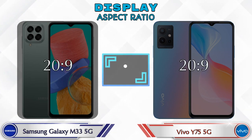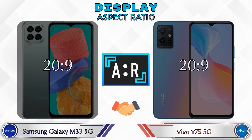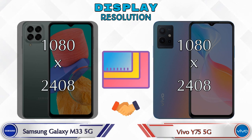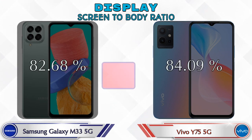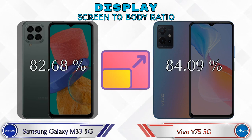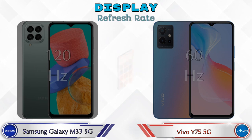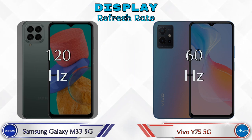Aspect ratio is the same in both phones at 20:9. Both phones have the same 1080 by 2408 resolution. Screen-to-body ratio: Galaxy M33 5G has 82.68% while Y75 5G has 84.09%. Refresh rate in the Galaxy M33 5G is 120Hz and in the Y75 5G it's 60Hz.